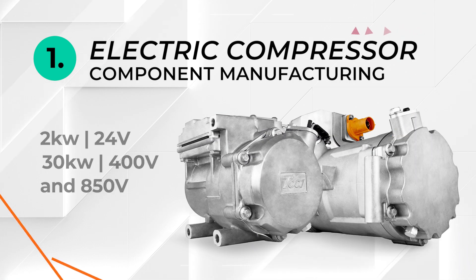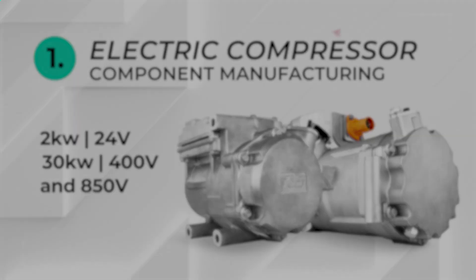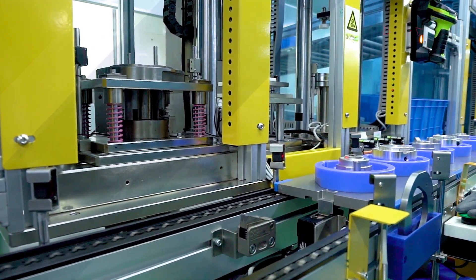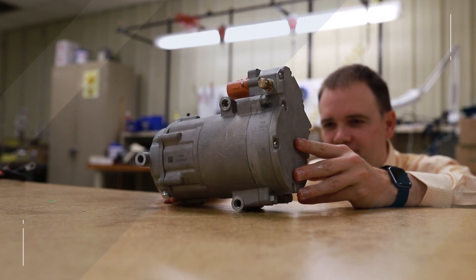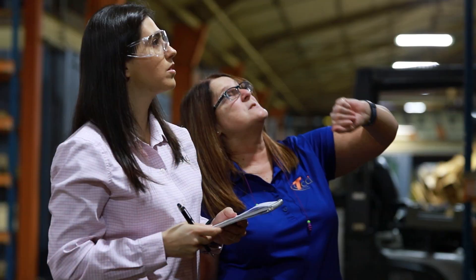Electric compressor component manufacturing will produce the largest range of capacity and voltage of any compressor manufacturer in the EV automotive market. By manufacturing made-in-America electric compressors, we not only support the growth of EVs and increased USMCA content, but also create high-wage, skilled jobs that fuel economic prosperity in our communities.